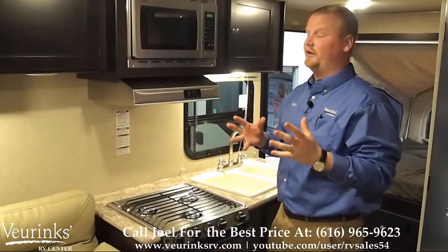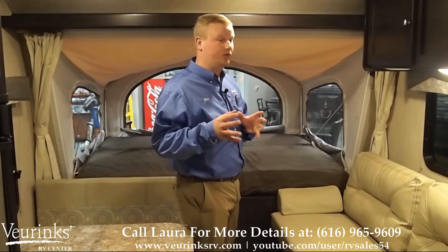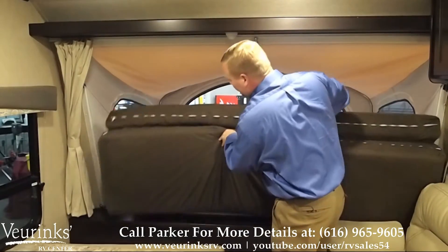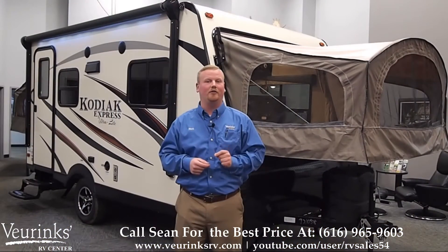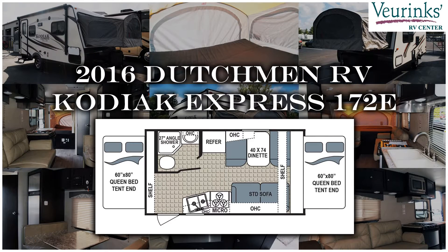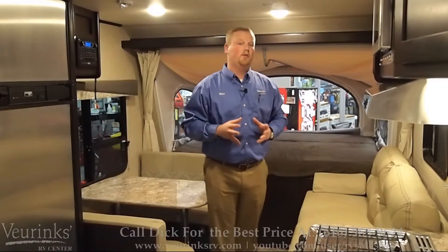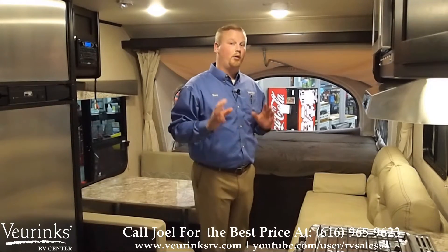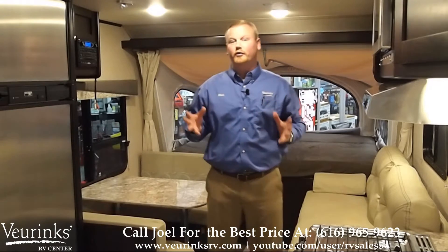Today I have the privilege of showing you the all-new 2016 Dutchman Kodiak 172E Express. If you find this video helpful, please give us a call at the number below so we can give you more information on this trailer — we sell and service, and we can ship these worldwide. If you're looking for a hybrid travel trailer that weighs under 3,500 pounds, is loaded with amenities, and can sleep up to eight people, the Kodiak 172E will be the perfect trailer for you and your family. Let me go through some of these features and show you what makes this trailer the best on the market today.